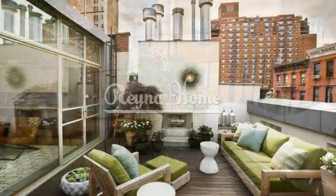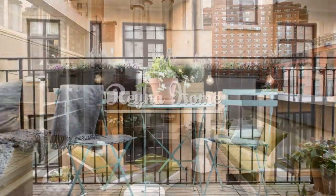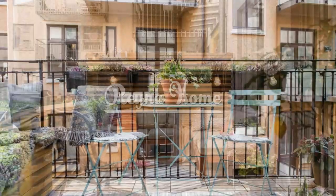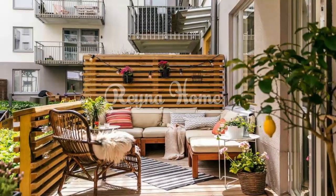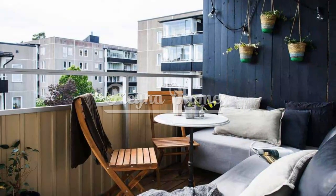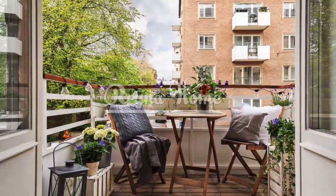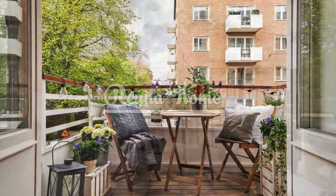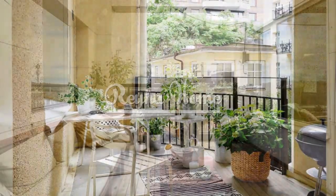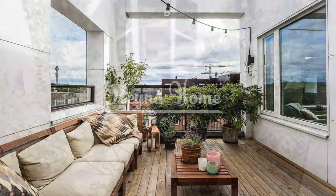A small balcony has the potential to be a captivating outdoor space that reflects your style and enhances your lifestyle. By thoughtfully arranging furniture, incorporating greenery, and infusing personal touches, you can curate a cozy and inviting haven that serves as an extension of your indoor living space. From efficient seating solutions to vertical gardens, hanging gardens, and multifunctional furniture, these ideas offer endless inspiration to transform your small balcony into a charming retreat where you can relax, unwind, and reconnect with nature. With a dash of imagination and practicality, your small balcony can become a cherished oasis that brings joy and tranquility to your daily life.